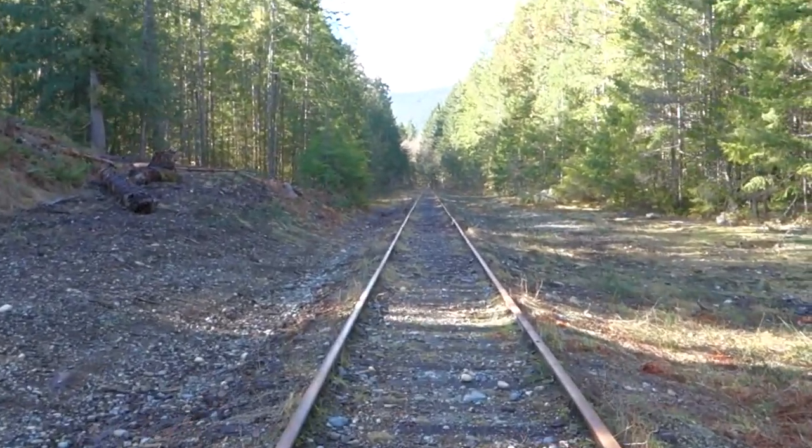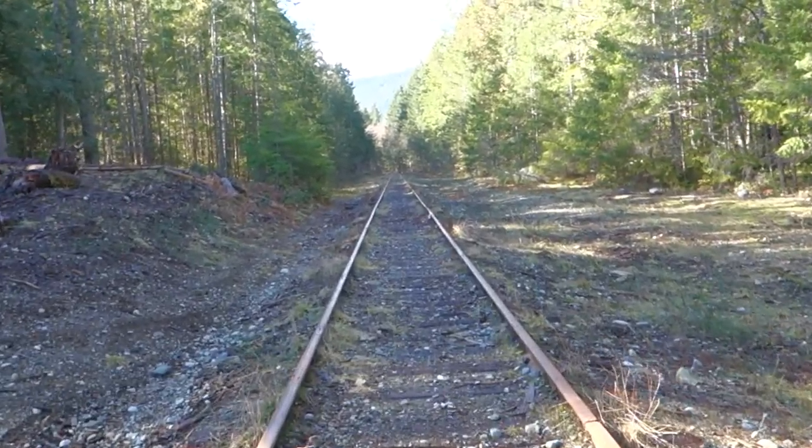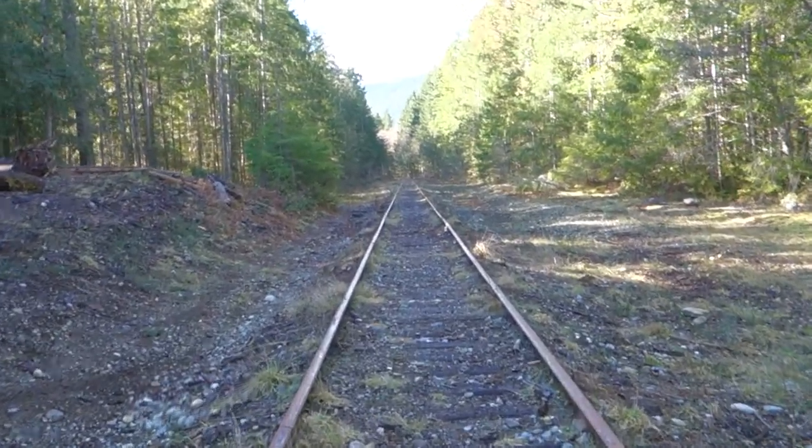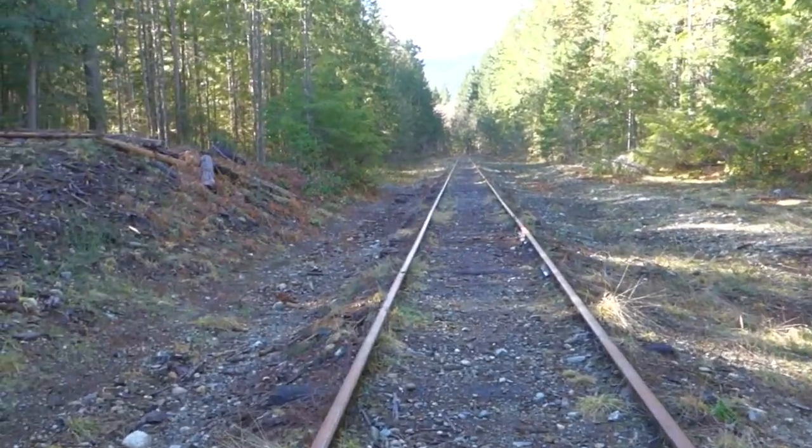I'm heading westward. This hike is going to be two miles out, two miles back. My turnaround is going to be the Little Qualicum River Railway Bridge.